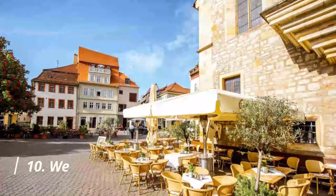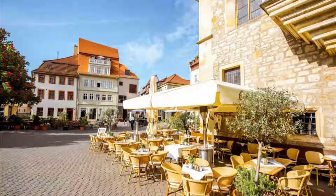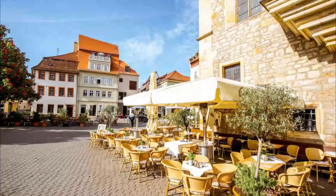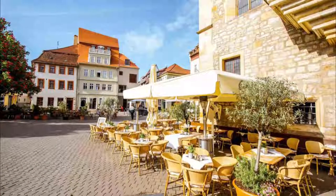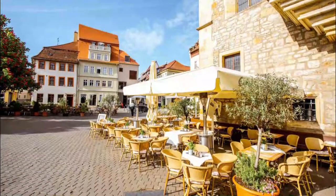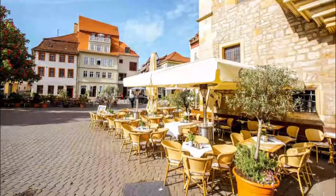Number 10: Wenigmarkt. At the eastern end of the Kramerbruck is another cute square, which has roughly the same proportions as Fishmarkt on the opposite bank of the Gera. The Aegidian Kirch on the north side of the square is the eastern bridgehead for the Kramerbruck and in its current form dates to around the 16th century.